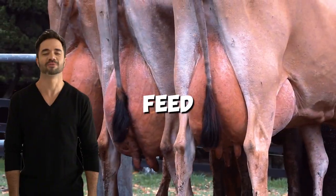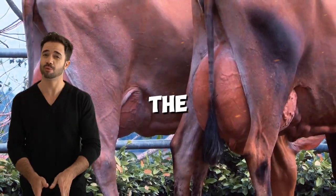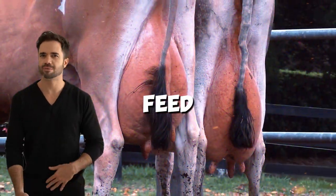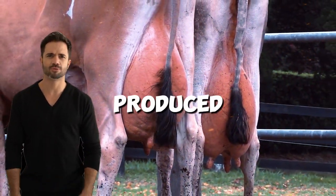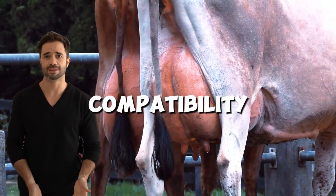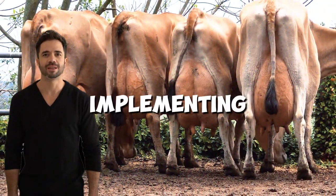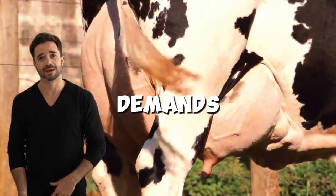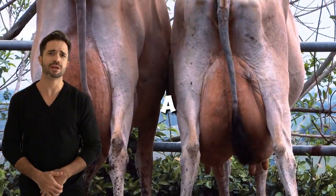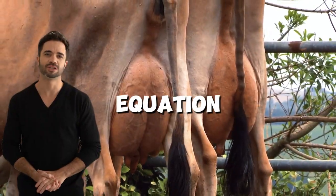Feed and resource availability is also important to consider. The feed efficiency of this cross is a significant advantage, but it's essential to analyze the quality and availability of inputs in your region. Holstein-Jersey hybrids require less feed per liter of milk produced, making them ideal for farms with limited or fluctuating resources. Not all markets value the same milk composition, so before implementing the cross, it's important to understand your customers' demands. In markets where milk quality is prioritized over volume, this cross will be a strategic choice; however, if the market is focused solely on price per liter, the equation might change.